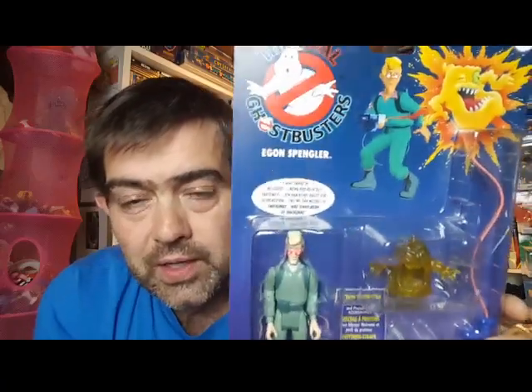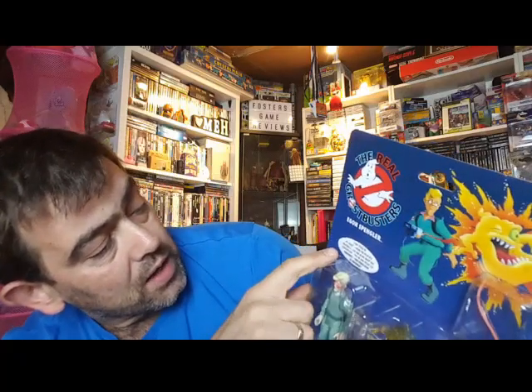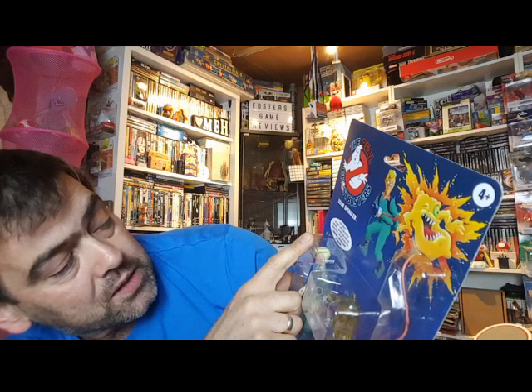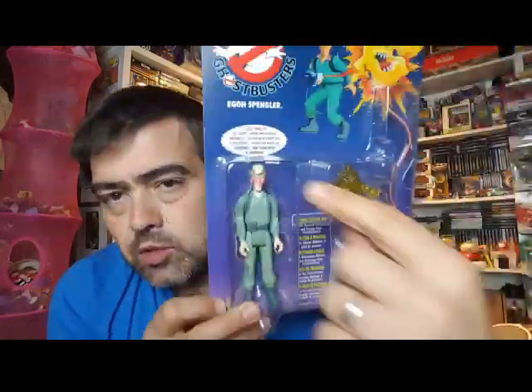This is Egon. With the initial release it had a singular text, but this has multiple. As we can see, it says 'I ain't afraid of no ghost,' then 'Memme, passport des phantoms,' and some German text I can't pronounce. So we've got multiple text here and on the back.